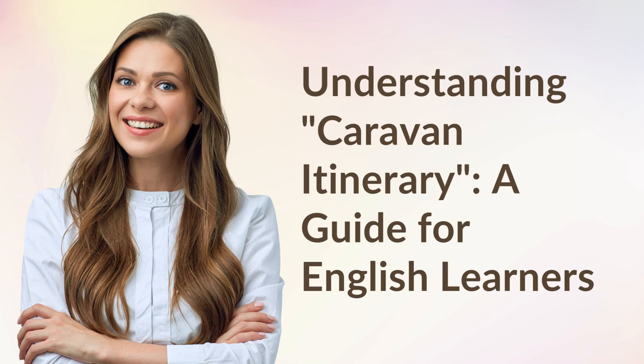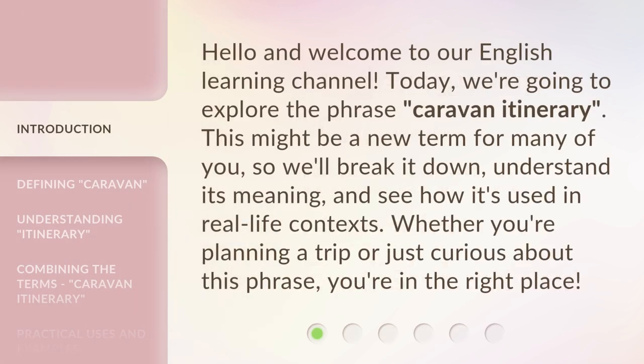Understanding Caravan Itinerary: A Guide for English Learners. Hello and welcome to our English Learning Channel. Today, we're going to explore the phrase 'Caravan Itinerary.' This might be a new term for many of you, so we'll break it down, understand its meaning, and see how it's used in real-life contexts. Whether you're planning a trip or just curious about this phrase, you're in the right place.